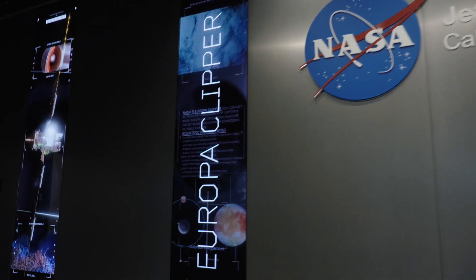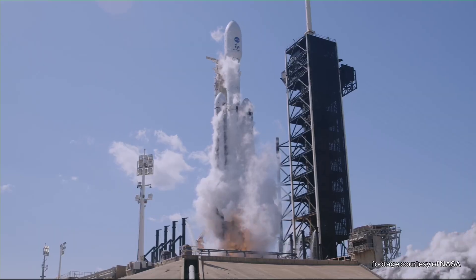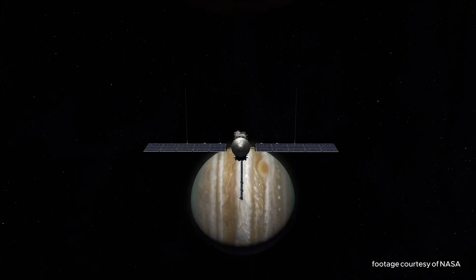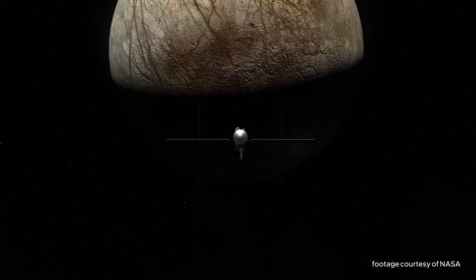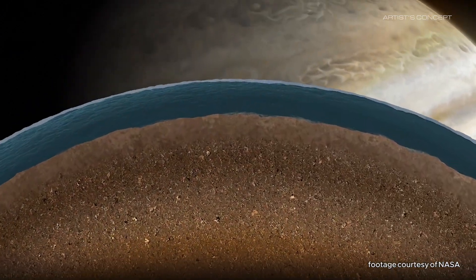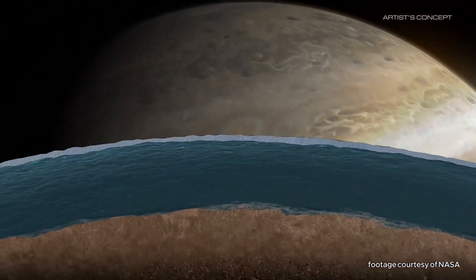Remember the Europa Clipper? The Europa Clipper is a robotic spacecraft that was launched October 14, 2024, to reach Jupiter's moon Europa. Once it gets there, the Clipper will perform numerous flybys to investigate the icy moon and its oceans underneath to determine if Europa could actually support life.